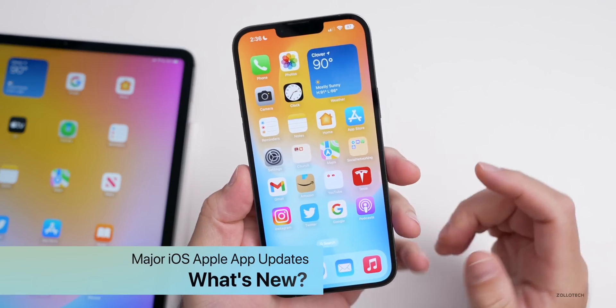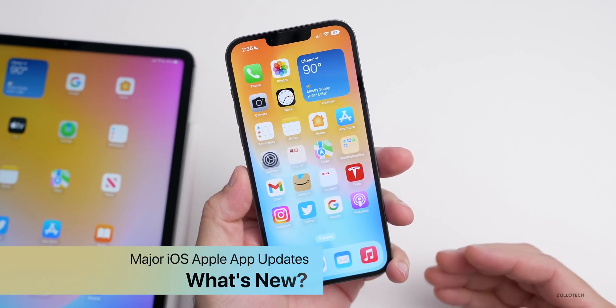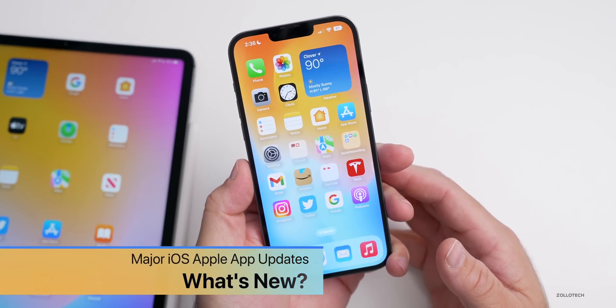Hi everyone, Aaron here for Zollotech. Over the past few weeks, I haven't covered any Apple app updates, so I thought we'd go over all of the major updates that have come to iPhone and iPad over the past few weeks.